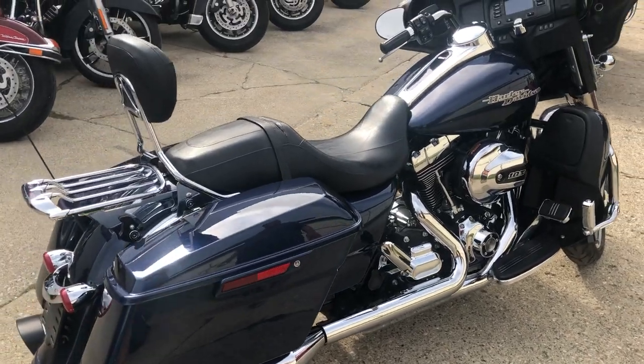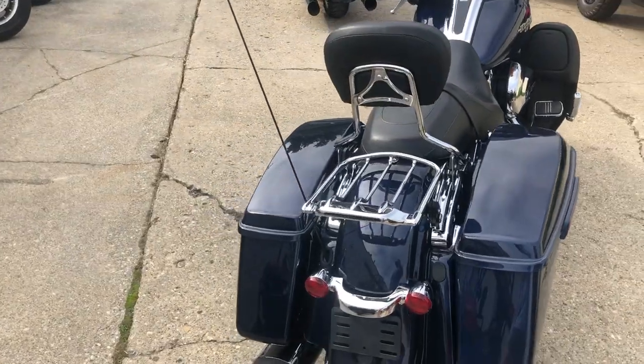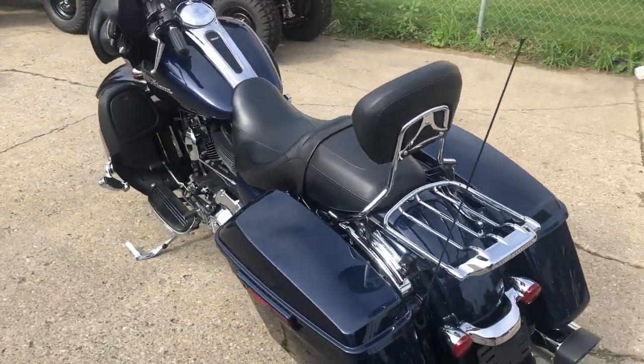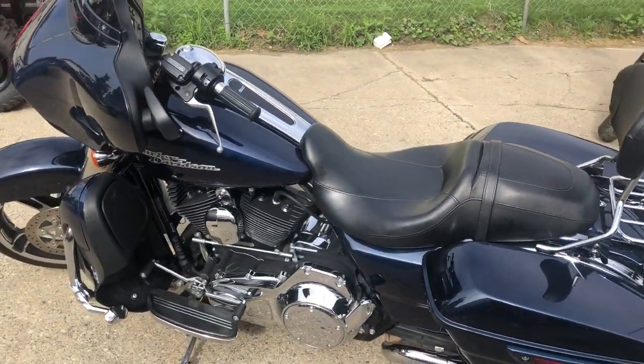Hey guys, approvalpowersports.com — got a 2014 Street Glide coming at you in that big blue pearl paint. We got the dual Vance and Hines exhaust, backrest, luggage rack. This thing's just been serviced at the dealership, all the fluids have been changed.